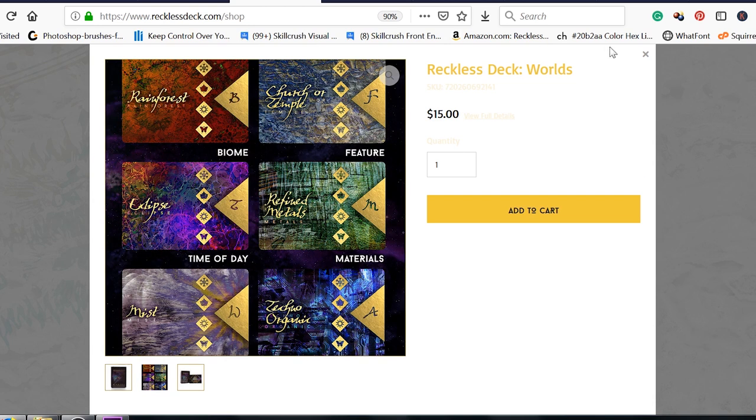And that is it guys. I linked everything down in the description box below. Thank you so much for watching and I will see you guys next time.